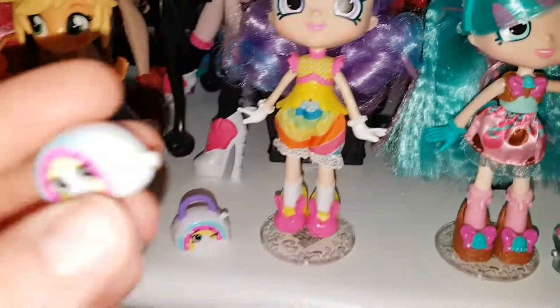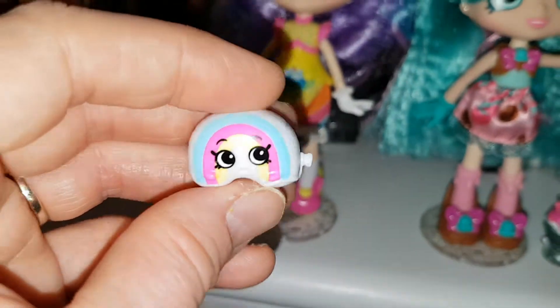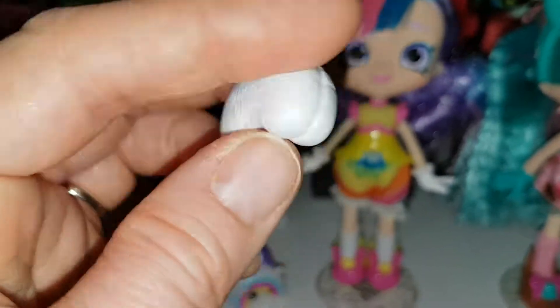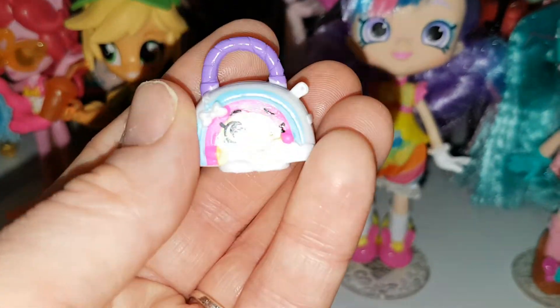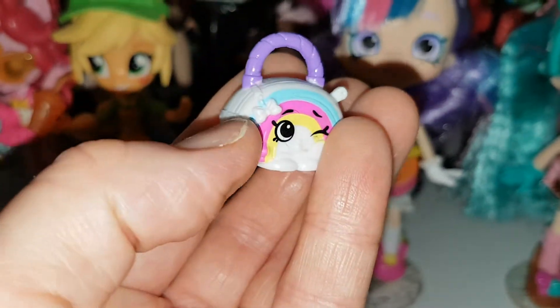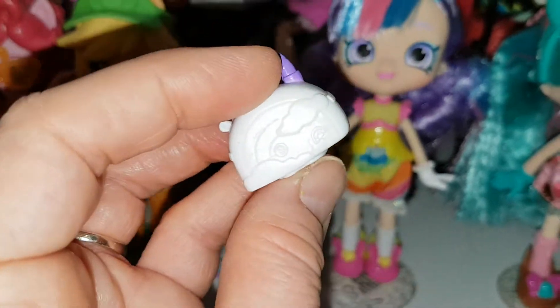Let's have a look at the Shopkins. So this is Rainbow Kate's — she has a balloon Shopkin; it's like a rainbow with a little thing on the side. It's cute, adorable. And then here's the clutch bag one — it's got the little handle there, it's very cute, a little zip, a little bow on there as well. It's got clouds on the back.